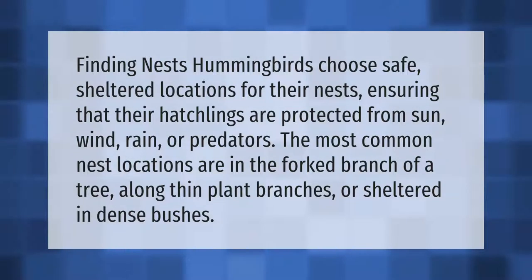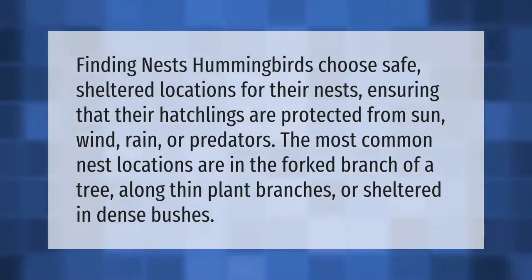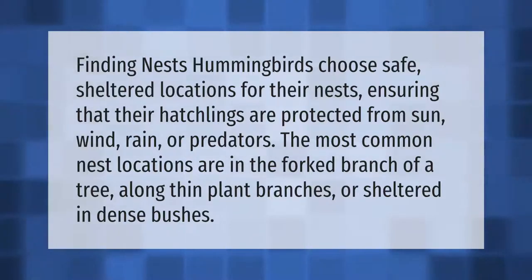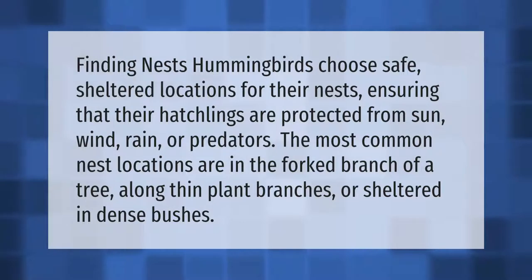Finding nests: hummingbirds choose safe, sheltered locations for their nests, ensuring that their hatchlings are protected from sun, wind, rain, or predators. The most common nest locations are in the forked branch of a tree, along thin plant branches, or sheltered in dense bushes.